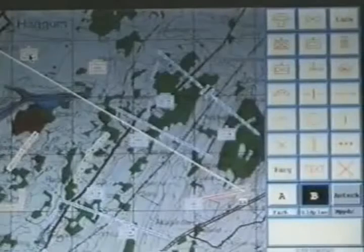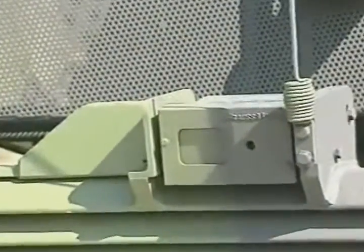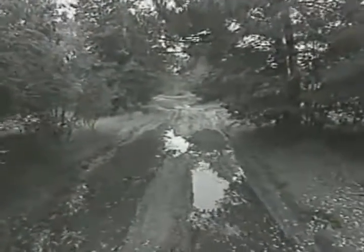The integrated modular tank command and control system, TCCS, permits an unmatched level of fightability in combined arms operations. A rear-mounted TV camera allows the driver to back up under armor without requiring any assistance from the commander.